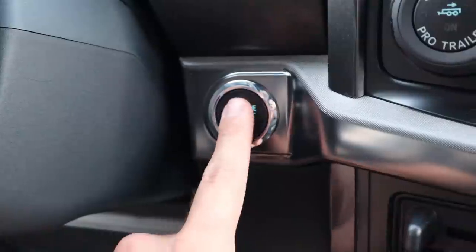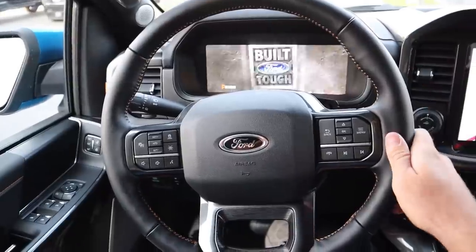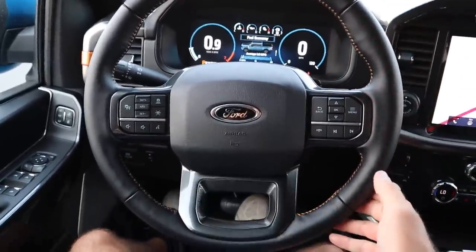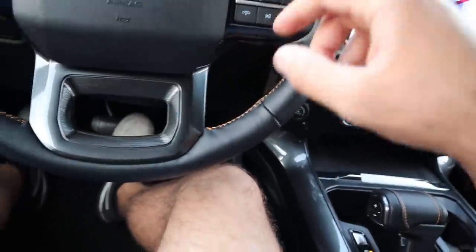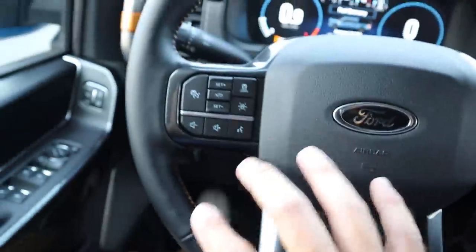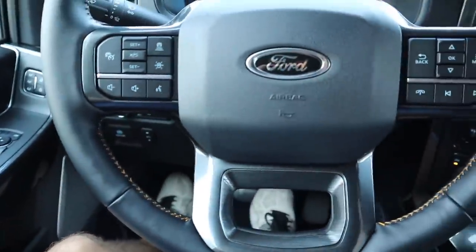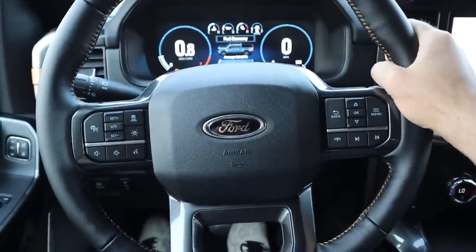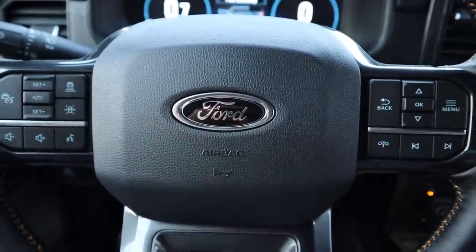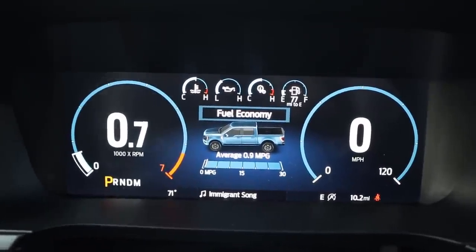Here's the steering wheel on the Tremor — really nice leather with contrasting stitching that matches the accenting throughout the truck. Just like any loaded F-150, we've got adaptive cruise control, voice commands, volume controls, and controls for the center stack. The windshield wiper stalk and turn signal are here too. They've also darkened the Ford logo on the center — that looks great.